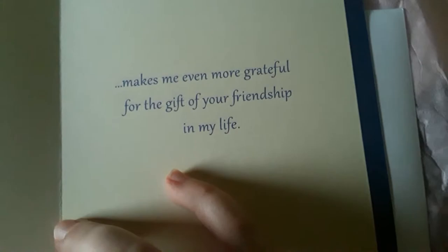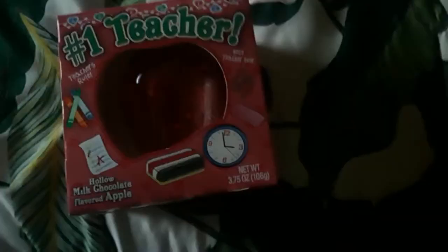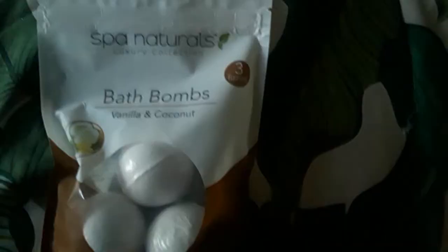Moving on to the third teacher — her bag is a marble-type design and says 'A little something for you.' Inside there's the chocolate, vanilla coconut bath bombs, orange tissues, and a card that says 'The Teacher — the influence of a teacher can never be erased. Thank you.'